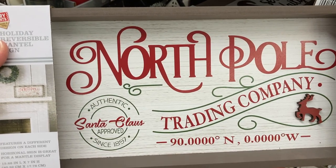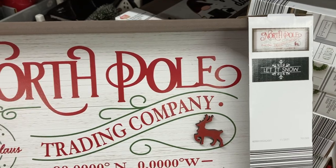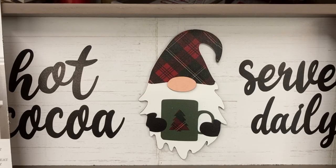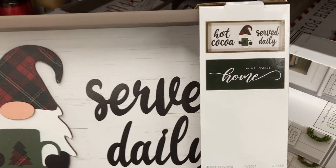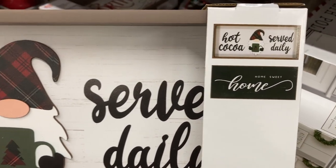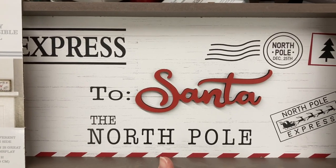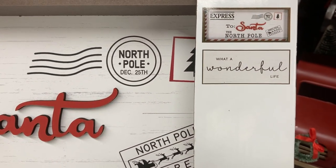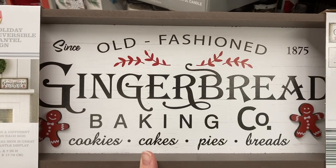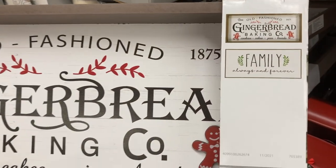Now these larger ones are called reversible mantle signs and they are actually less expensive than the ones I just showed you. I think the patterns are so cute — there's a Christmas pattern on one side and then each one has kind of a neutral year-round pattern on the other side, which I love. This gingerbread pattern was my absolute favorite and I thought all of these signs were very Hobby Lobby-esque.